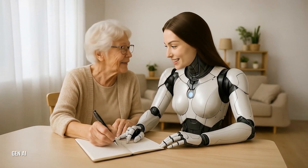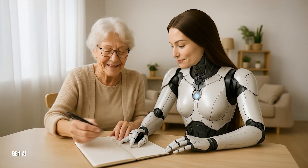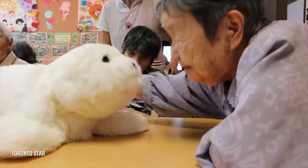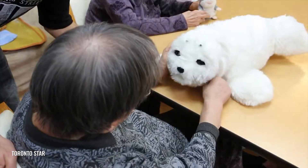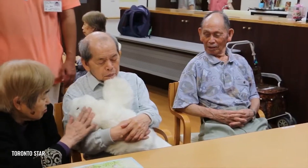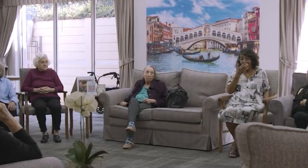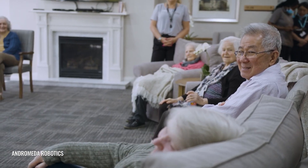These robots aren't just sci-fi fantasies — they're here and they're changing lives. Let's take a look at some of the most popular ones. Meet Paro, a cute robotic seal designed to provide emotional comfort. It responds to touch and voice, helping reduce stress and loneliness for seniors, especially those with dementia. Loneliness affects over 40% of aged care residents daily.